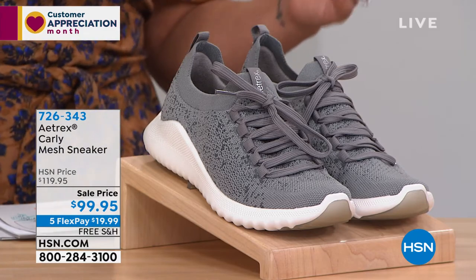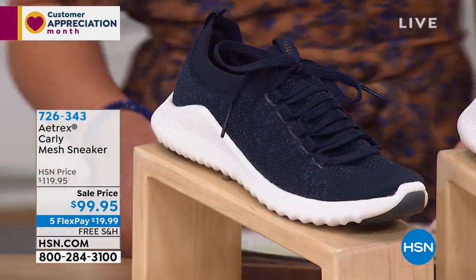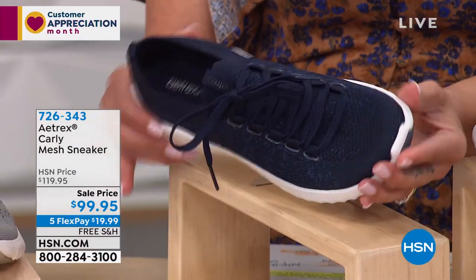Let's go through the colors. We do have half sizes up to 11. This color here is our gray. Then we'll move on to our next one — I love pairing it with your favorite denim. This is our Navy color.